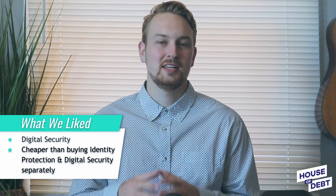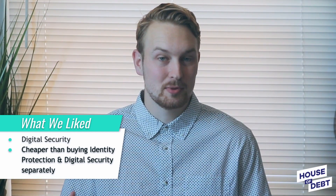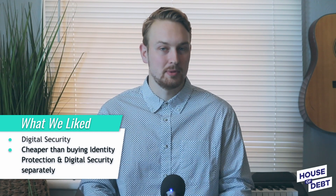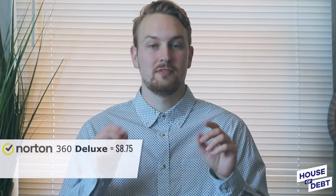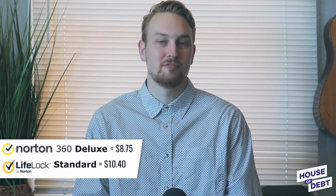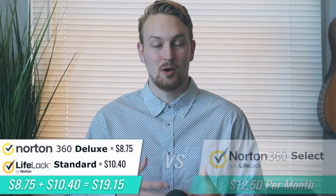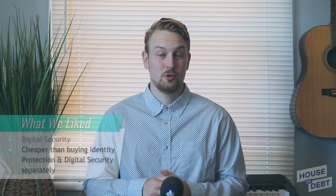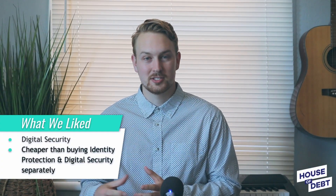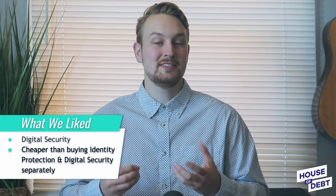The best part about getting Norton 360 and LifeLock in one package is that it's a lot cheaper than buying them separately. Take the Select plan for example, which is a combination of the $8.75 a month Norton 360 Deluxe plan and the $10.40 a month LifeLock Standard plan. Without bundling, you'd pay close to $20 a month. But with the Select plan, you're only paying $12.50 a month, which is almost 40% cheaper. So if you're already paying for an antivirus, a VPN, or a password manager, you can replace all of those and even save some money.